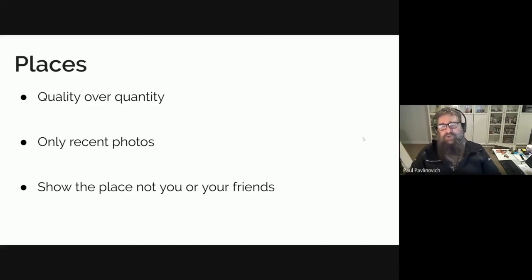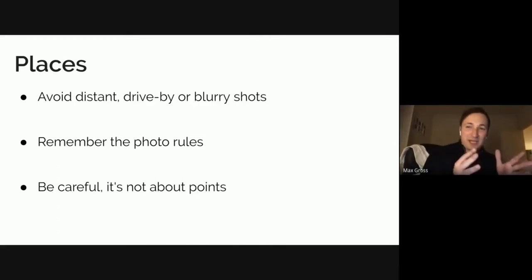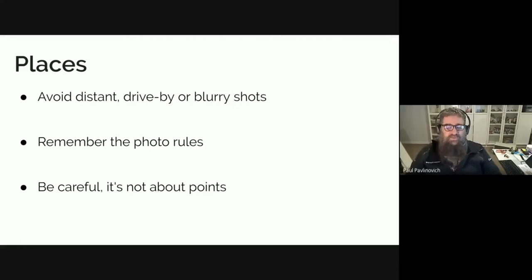I can't say don't do it because I've done it. For restaurants, for example, a photo of the entrance, then a photo of the food, and then a photo of your party with food sitting at the table — that's acceptable. A bar showing how exciting the place is, or possibly a dance venue — then it's okay to have people in them.